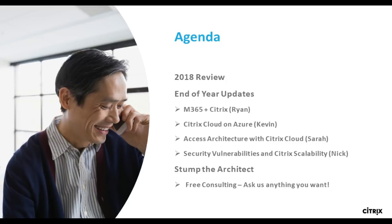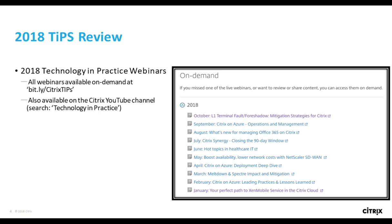My name is Nick Rentalon. I'm the principal architect in CCS and I also manage the architecture team in the Americas. I've been with Citrix almost 15 years now. One of the things I've probably been asked most throughout my career is where can I find the latest best practices or stay up to date on Citrix leading practices. So a little over a year ago we started this technology and practice webinar series — our primary goal is to address just that.